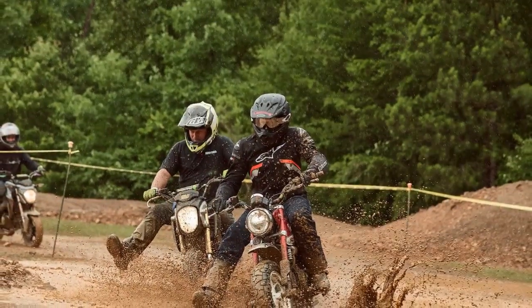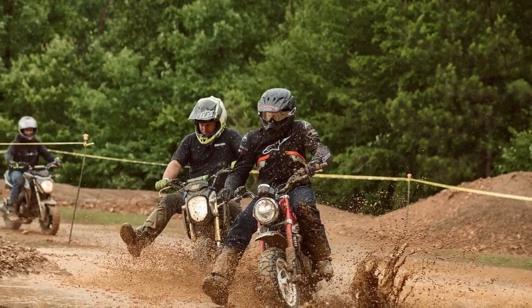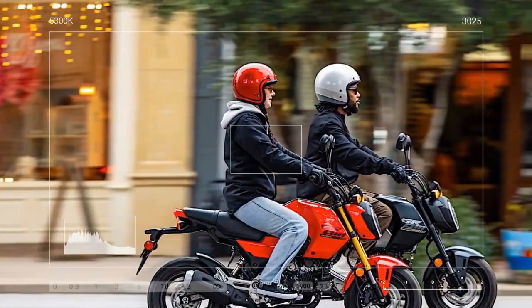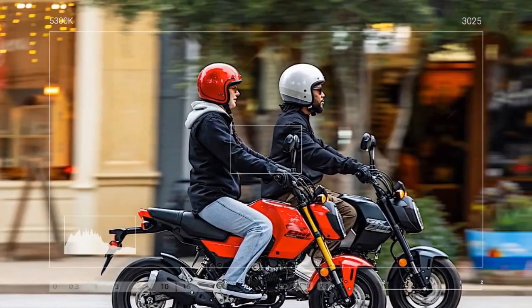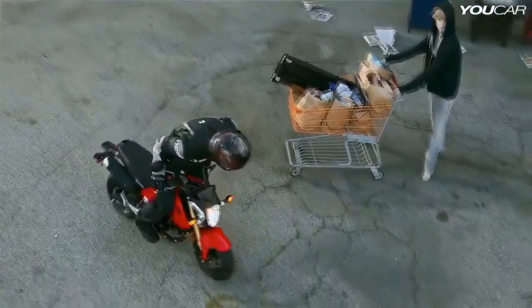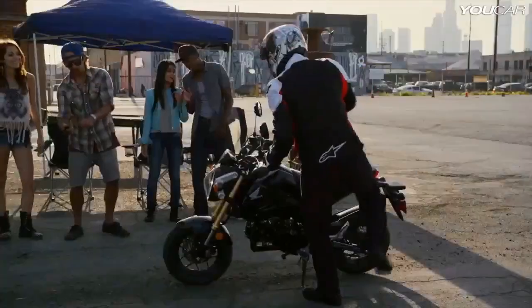These accessories, such as a windscreen, handguards, sidebags, and a seatbag, aim to add versatility for those using the Grom as a daily errand bike. The rest of the bike remains unchanged, featuring a 124 cubic centimeters fuel-injected engine, 31 millimeters inverted fork, and an LCD dash.